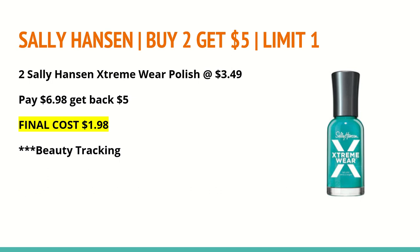The next deal is on nail polish — Sally Hansen Any Variety: buy two and get a $5 extra care buck, limit of one. The Extreme Wear Polish at my store is $3.49 each. If you buy two, you'll pay $6.98 and get back $5 in extra care bucks, making your final cost just $1.98. These track toward beauty, so if you have any other beauty CRTs, this is a perfect place to use them.